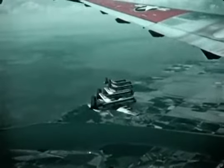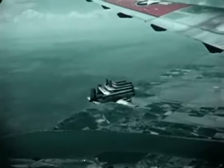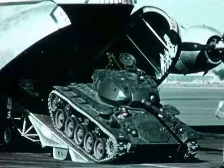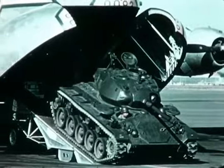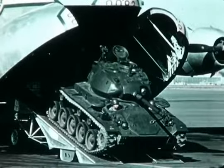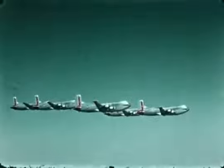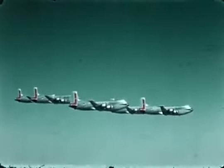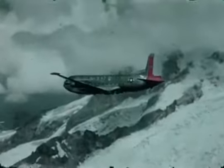Exercise test drop has demonstrated to military strategists the practicability of delivering troops, supplies, and materiel by air to forward combat positions. The speed and mobility essential to successful ground force operations can now be supplied by the C-124 Globemaster, wing giant of the airlift.